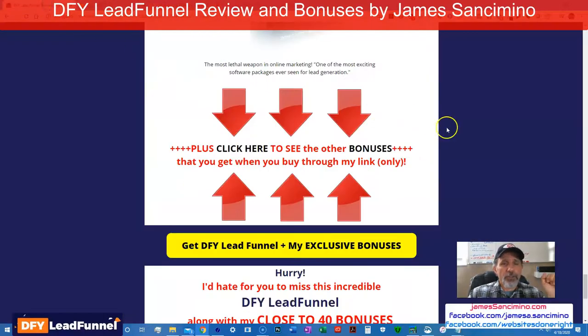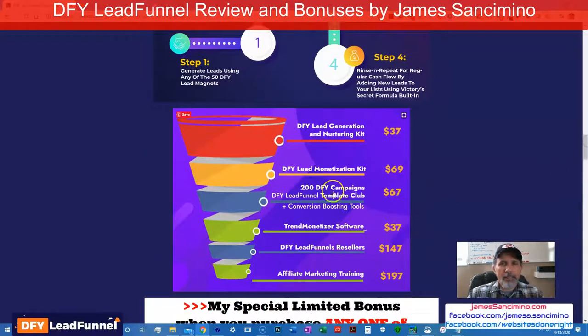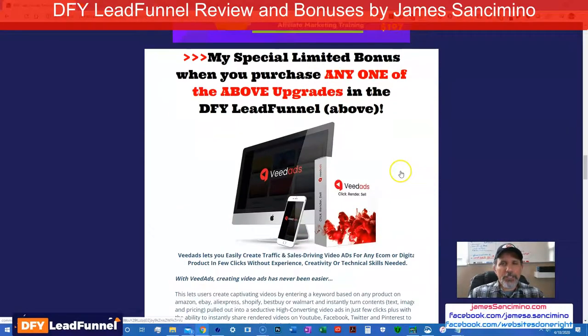Let me get back to my page right here. You don't want this clock to count down before you go ahead and purchase DFY Lead Funnel and get all my exclusive bonuses. When you get the front end, do your best to also get the monetization kit for $70 because it's the icing on the cake — like the horse and carriage. Why do all of this if you can't monetize? And just to incentivize you, you get V-Dads for free from me — I'll have instructions on how to obtain it.